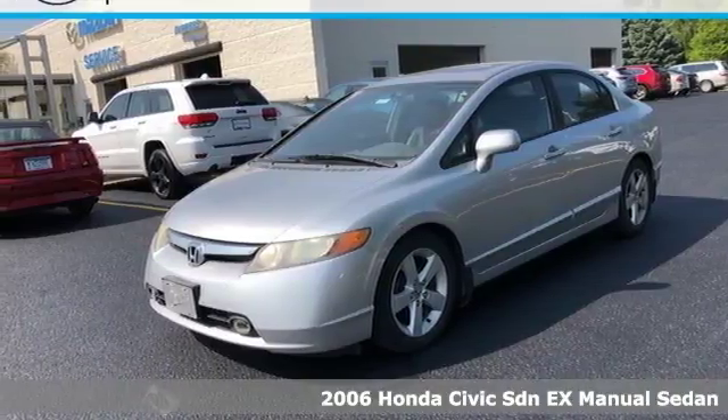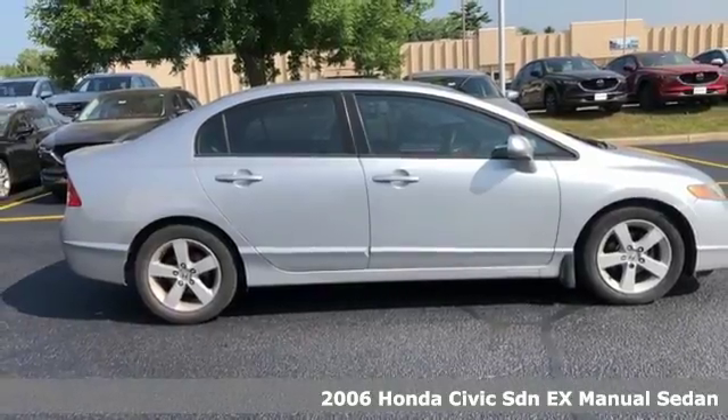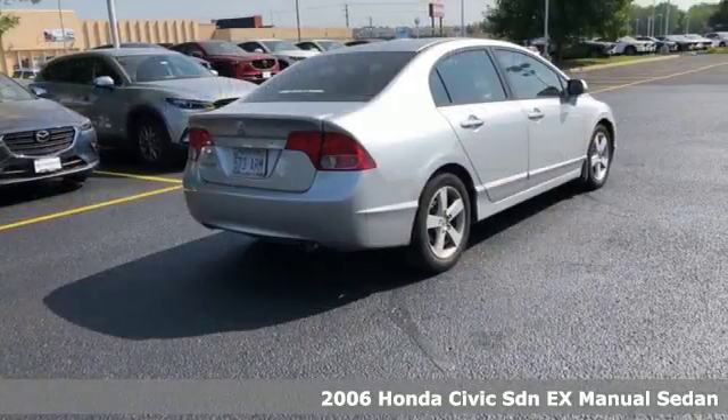Here's a 2006 Honda Civic Sedan. Get more mileage out of every drive with this Civic. You'll look forward to every drive with features like these.